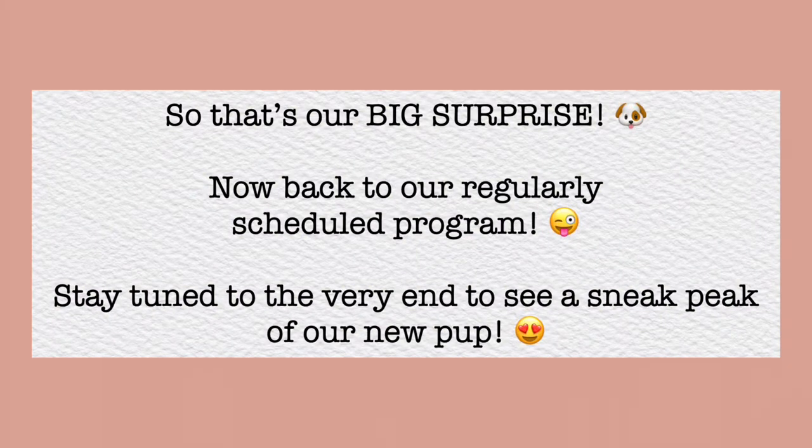If you saw my YouTube community posts or social media, I posted something that said we did something we never thought we would do and we couldn't be more excited. Most of you guessed what it was because my picture was totally obvious. If you haven't seen it, you don't know that we are getting a puppy! Welcome back to another video — today I'm doing a quick puppy haul.